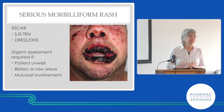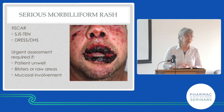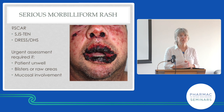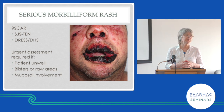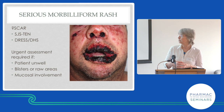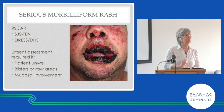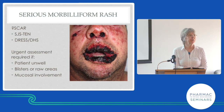If you have a morbilliform eruption that then misbehaves — instead of feeling mildly ill you suddenly become very ill — you may have a serious cutaneous adverse reaction. There's some crossover between the forms. Stevens-Johnson syndrome and toxic epidermal necrolysis are now considered one disease. Drug hypersensitivity syndrome, formerly called DRESS, is another. They start with a morbilliform eruption, but the patient very rapidly gets ill.